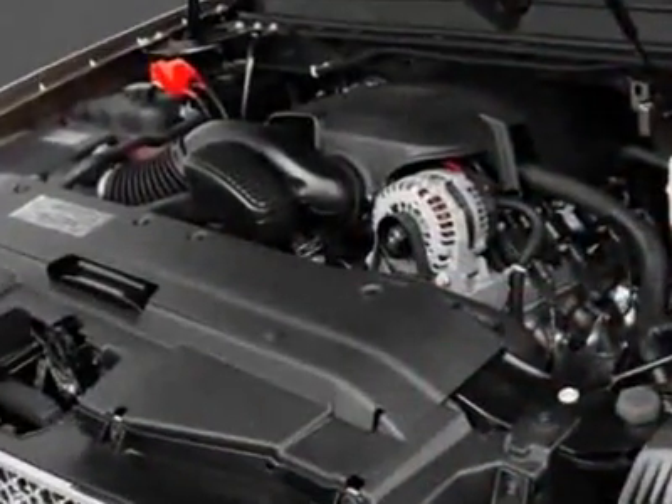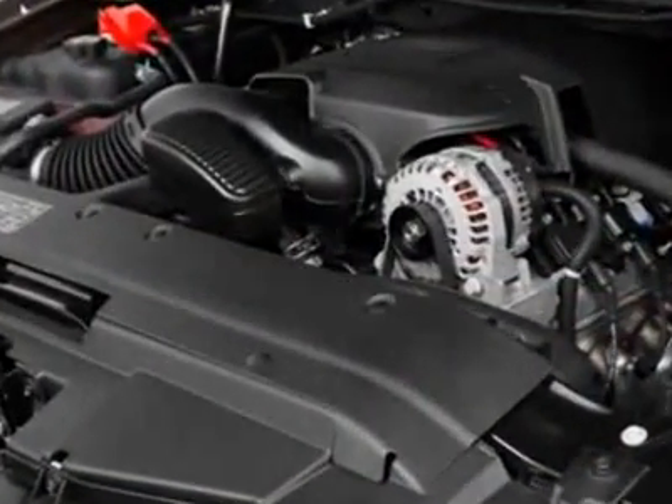This Tahoe boasts a 5.3 liter engine and has a 6-speed automatic transmission. Additional options for this vehicle include the following.